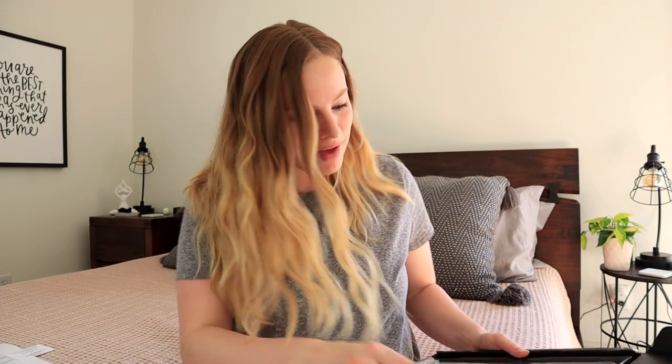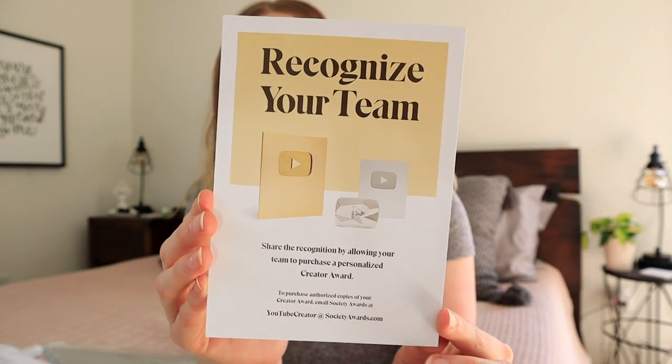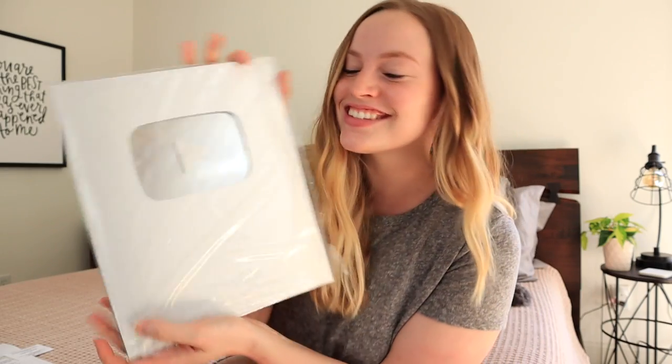The first thing you'll find inside — if you've watched other unboxing videos you might know this — is a note from YouTube on really nice paper that says 'You have just done something that very few YouTube creators accomplish.' I won't read the whole thing. There's also a small card from the creators of the awards — my award was inspected and packaged by Rick, so thank you Rick! And there's an additional card that says 'Recognize your team' — you can allow team members to purchase a personalized creator award. I had no idea YouTube did that!